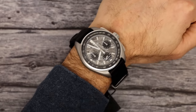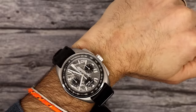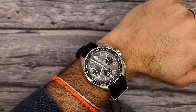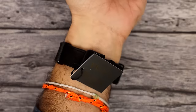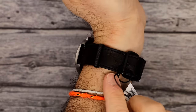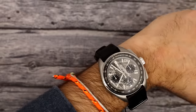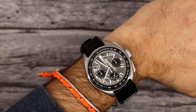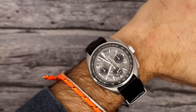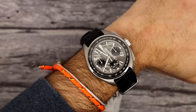Here it is on my 6¾ inch wrist. Looks good, feels good. The 43mm size is the right one for me — the 45mm Lunar Pilot would be too big. I can probably fit down to about a 6 inch wrist. Being 20 millimeters, you could put on whatever strap you want. A bracelet would be an issue because of the blasted titanium — tough to match the color — but rubber, leather, or nylon would be super nice.